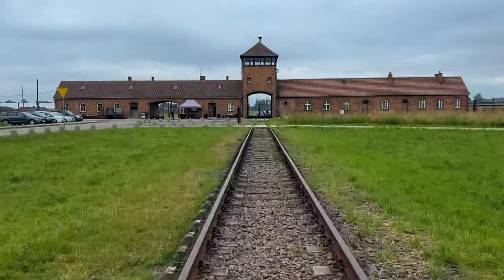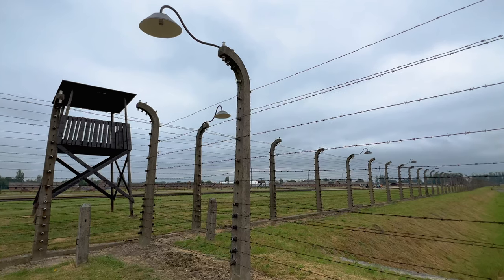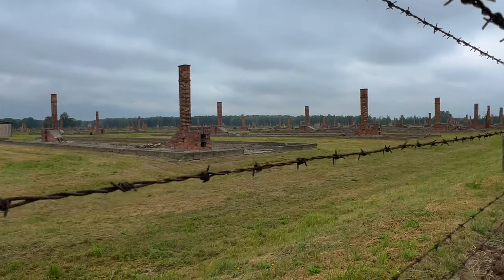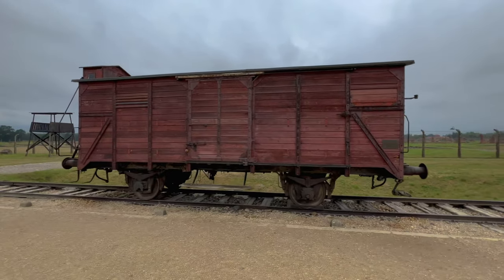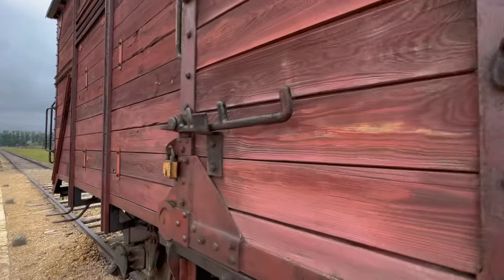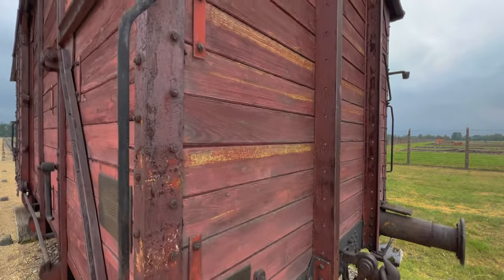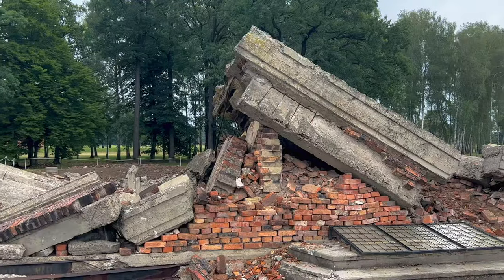This is Auschwitz II, also known as Birkenau. This death camp lies just a few kilometers from Auschwitz I. Birkenau was constructed in 1941 as an expansion of the Auschwitz complex, and it was much larger in size than the original Auschwitz I. The train tracks at Auschwitz-Birkenau were used to transport victims from various parts of Europe to the camp — you can see some of the wagons that were used. Birkenau also had several gas chambers and crematoria where victims were murdered en masse.